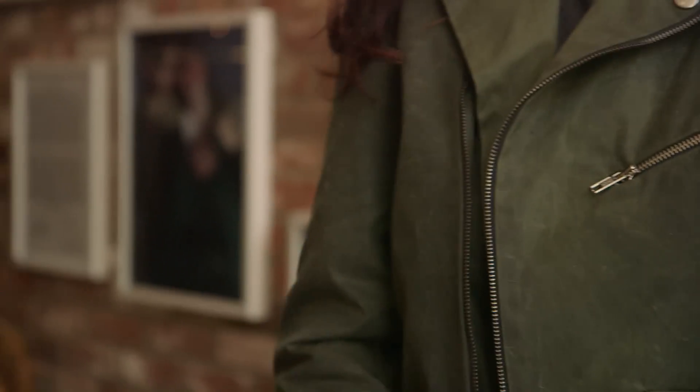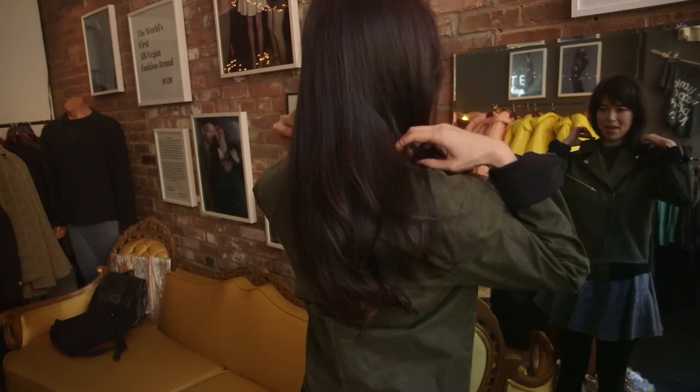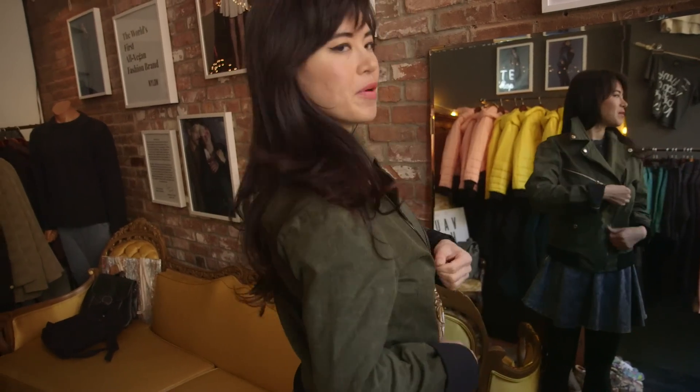As far as a leather motorcycle jacket goes, this one is made of waxed canvas. There are other options for leather jacket alternatives — if you just look at the label, it should say synthetic or man-made, or sometimes it just says faux leather.